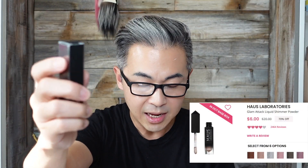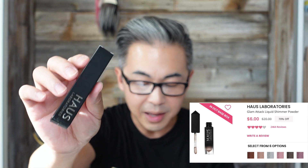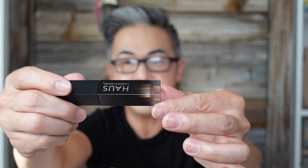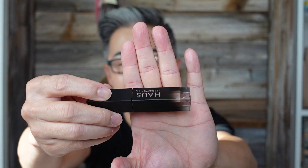The next item is by Haus Laboratory — the Glam Attic Liquid Shimmer Powder. It's a versatile, multi-faceted shimmer liquid eyeshadow. It's kind of liquid-ish but dries to a matte finish. This color is beautiful, and this item is $20. I love it — I need this so much.